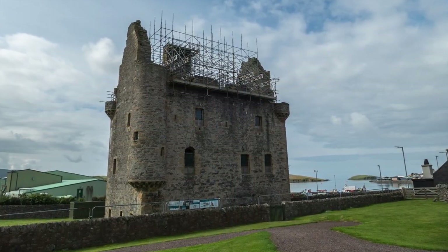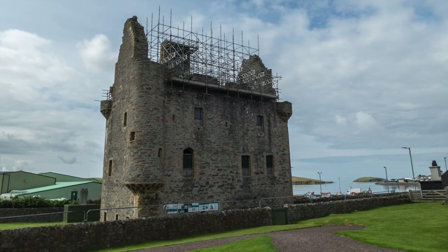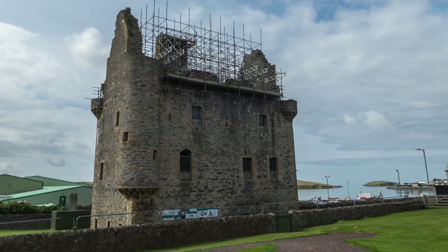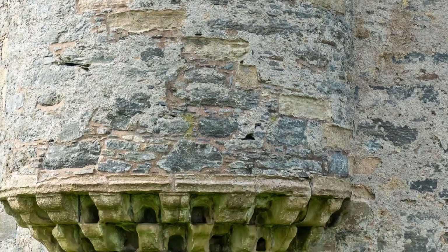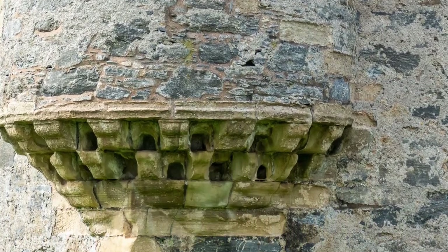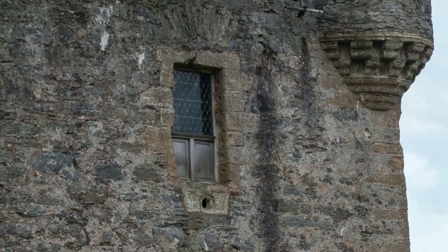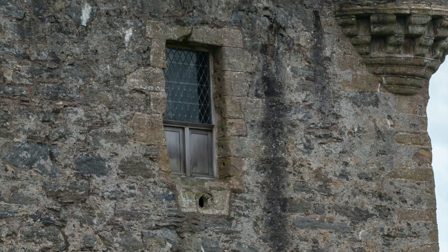Just a stone's throw away from the harbor stands the iconic Scalloway Castle. Its ancient walls tell a story of history and intrigue. Built in the 17th century, the castle has seen its fair share of drama and conflict. As we walk by, you can almost feel the echoes of the past and see the breathtaking views.